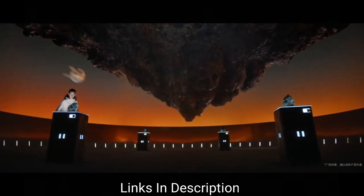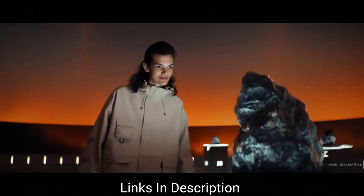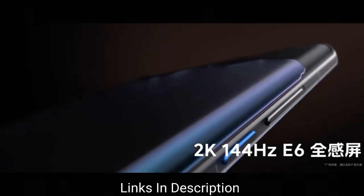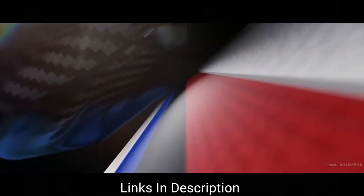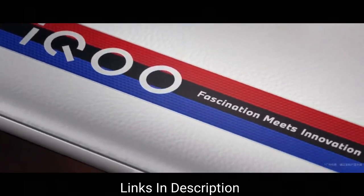Starting with its display, it comes with a beautiful 6.78-inch AMOLED display with Full HD Plus resolution. Coming to the cameras, it comprises a 50MP main shooter, 13MP ultra-wide-angle shooter, and 8MP telephoto shooter, which takes amazing pictures.